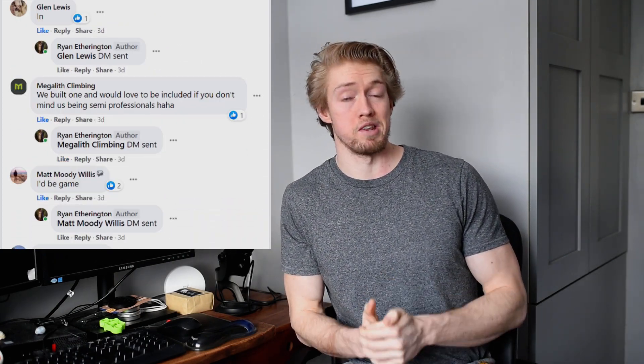Welcome back to the channel. In today's video I'm going to be reviewing some of your home climbing walls that you've built during lockdown. Over the last few days I've put a post out in a few different places asking you guys to send in some footage or pictures of the wall you've built, and the response has been pretty epic — I've literally received so many unbelievable-looking walls.